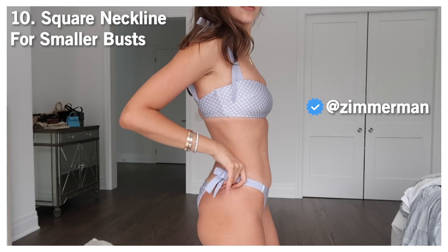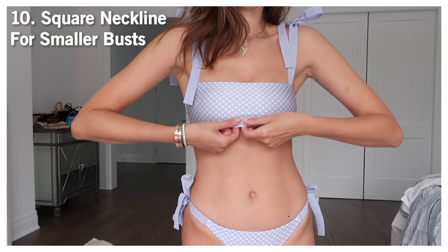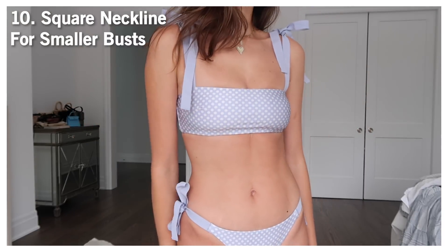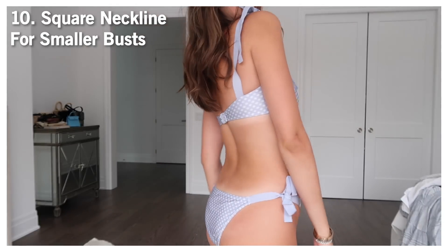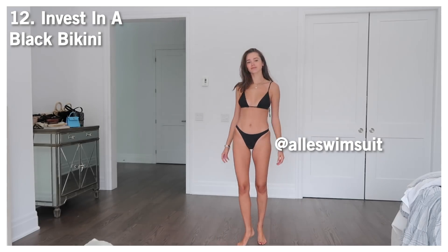This one is kind of my splurge bikini — it's from Zimmerman. I love the color; there's something so romantic and girly about it. I don't own many extra bathing suits, but this one is for grown-up vacations when I go somewhere nice with my husband. If you have a smaller bust like myself, square necklines are a beautiful way to complement what you have. Because it's so pretty, you can dress it up — put on linen pants and rock it as a top.